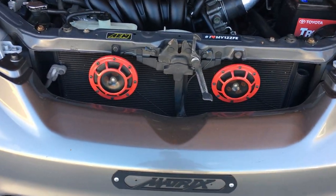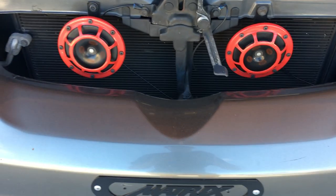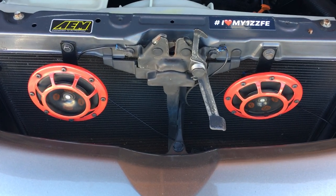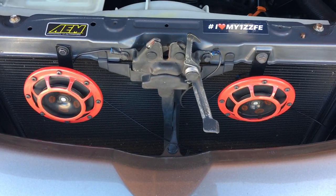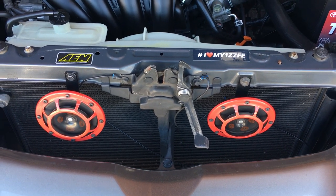Next up, we got the Hella horns. Got them from Amazon, 30 bucks shipped. Wiring was kind of easy — all you gotta do is splice the horn cable, bridge it onto the two horns, and you are good to go. Just slam that honk button.